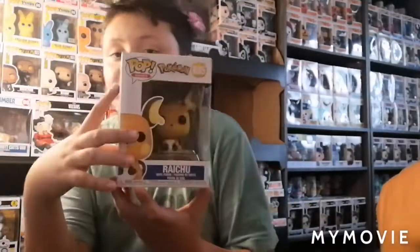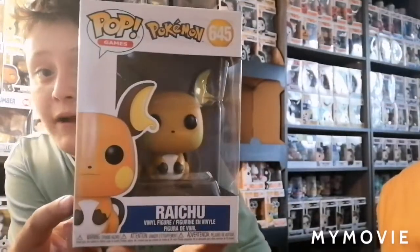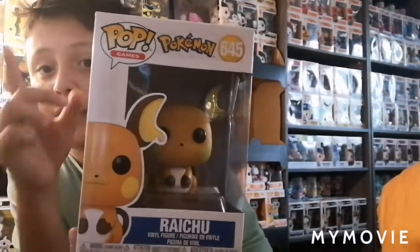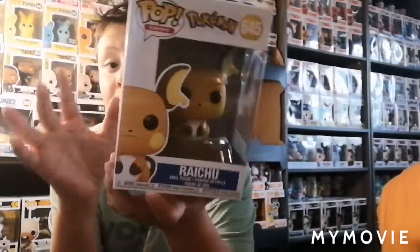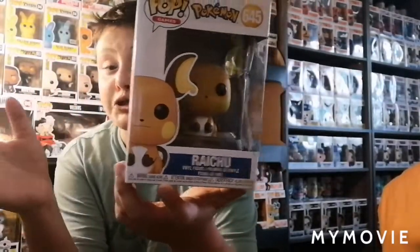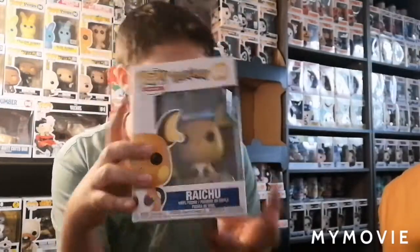Next up we have one of my favorite Pokémon Pops they've made, and it's Riachoo. I actually found this one at EB Games after I missed out on it at Hot Topic. EB Games got it the last day they were open before Ontario shut down, so I'm really glad I got this pop.